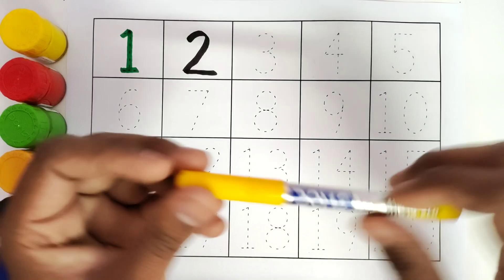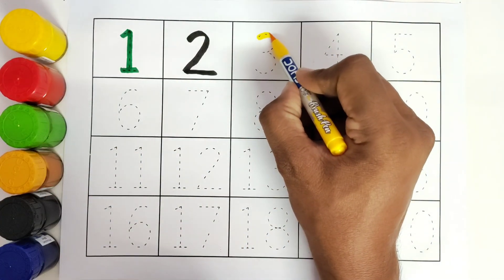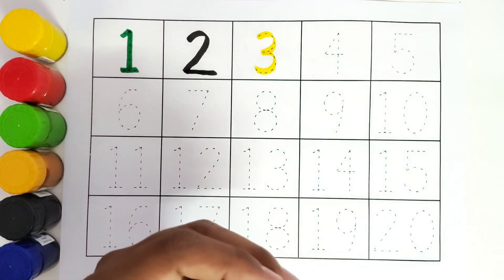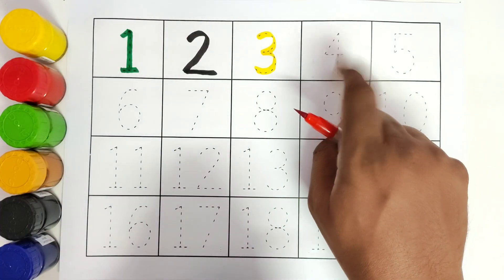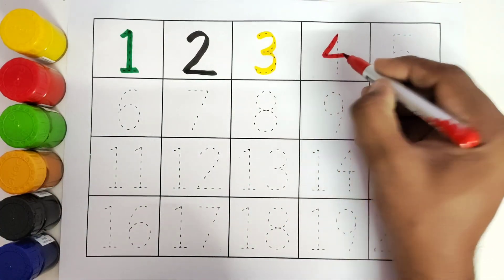This is yellow colour. Number 3. We will trace the number 3. This is red colour. Number 4. We will trace the number 4.